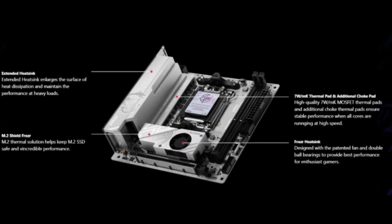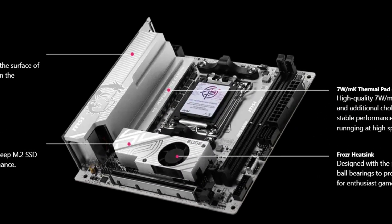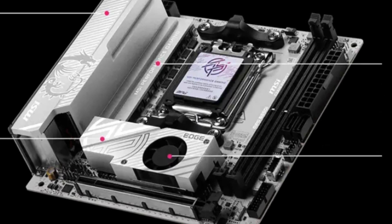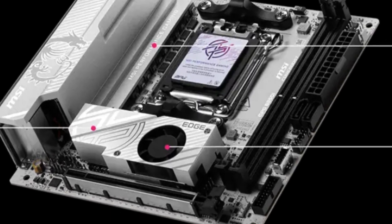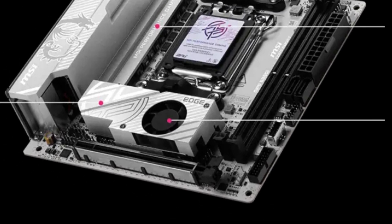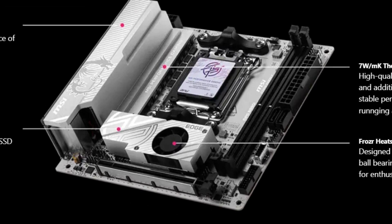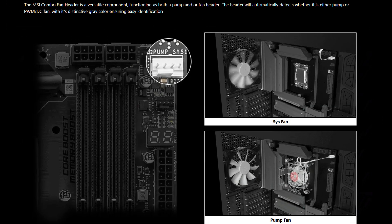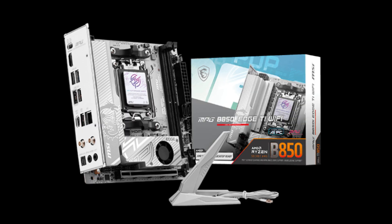One notable feature of this motherboard is the active cooling fan installed directly on the front M.2 slot. This fan helps keep temperatures low for the PCIe 5.0 x4 NVMe SSD that fits in this slot, as well as for the chipset located underneath. Cooling is essential here because PCIe 5.0 drives can generate significant heat during heavy workloads, and effective thermal management improves both performance and longevity.